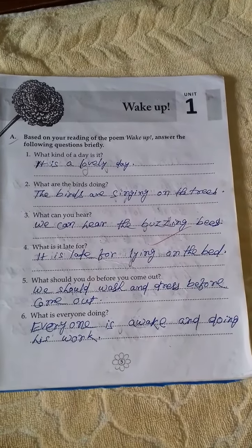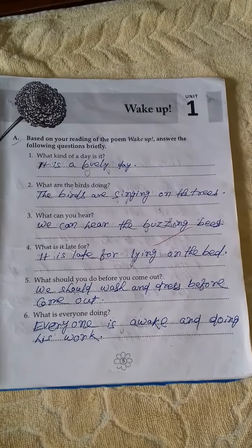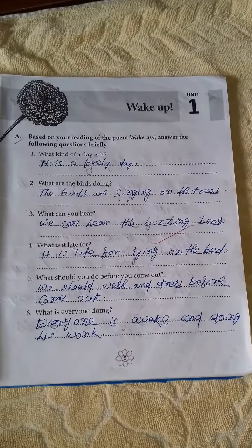What should you do before you come out? We should wash and dress before coming out. What is everyone doing? Everyone is awake and doing his work.